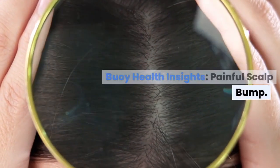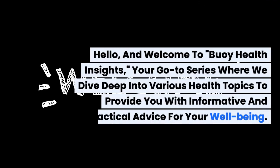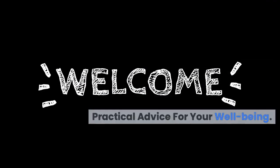Buoy Health Insights — Painful Scalp Bump. Hello, and welcome to Buoy Health Insights, your go-to series where we dive deep into various health topics to provide you with informative and practical advice for your well-being.